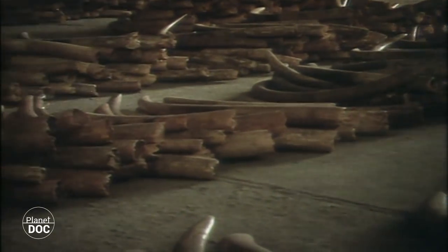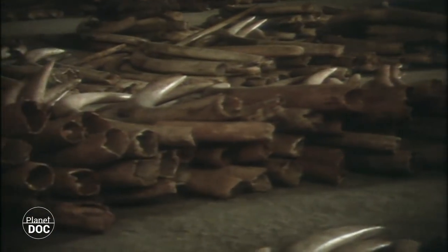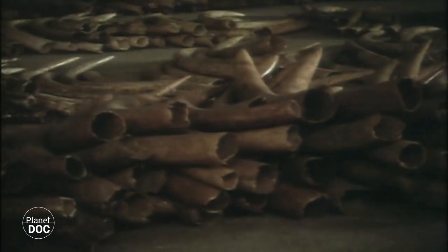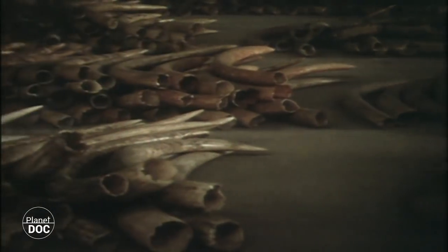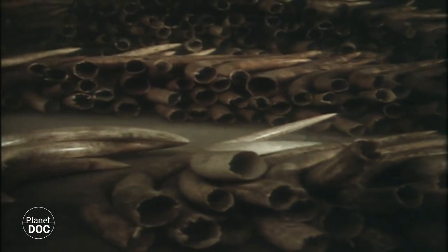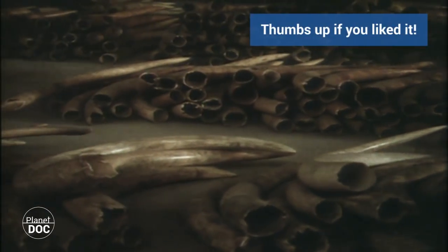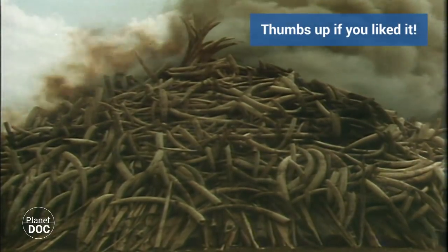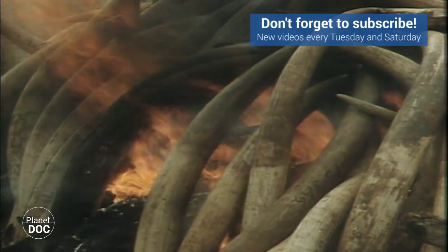In 1988, an average of three elephants a day were lost to poachers. In response to this alarming situation, on 16 October 1989, the international trading of ivory was prohibited. In July of the same year, in an act designed to call the world's attention to the commitment not to sell ivory, the government of Kenya publicly burned 12 tonnes of tusks from 3,000 elephants — a three million dollar bonfire which lit up the conscience of half the world.